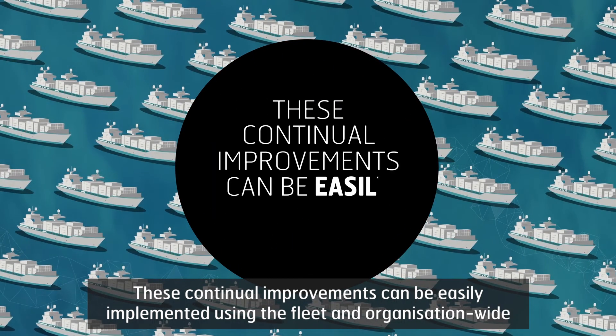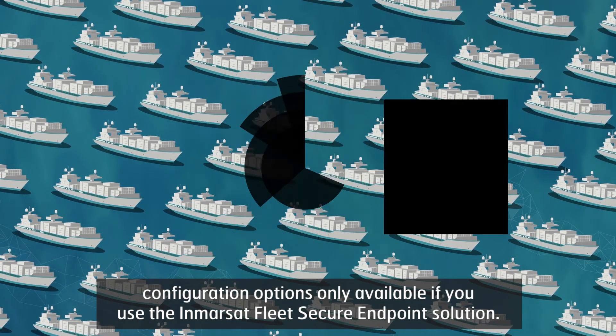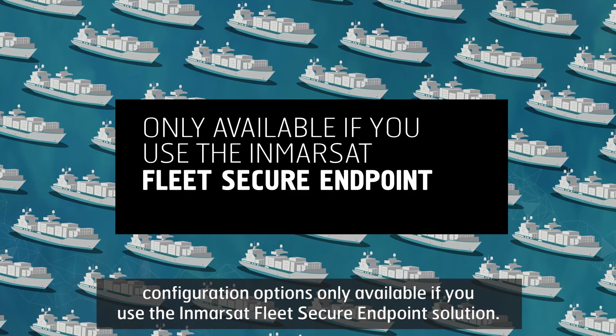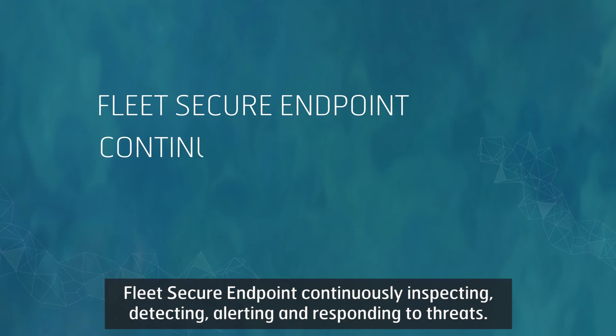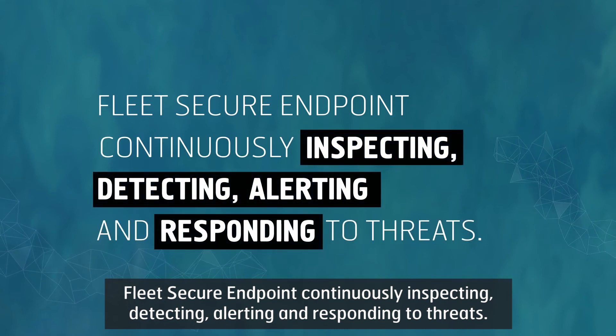These continual improvements can be easily implemented using the fleet and organization-wide configuration options only available if you use the Inmarsat Fleet Secure Endpoint solution. Fleet Secure Endpoint continuously inspecting, detecting, alerting and responding to threats.